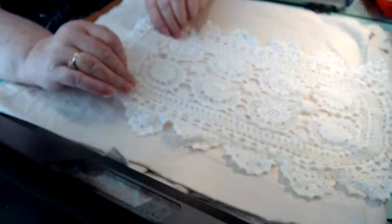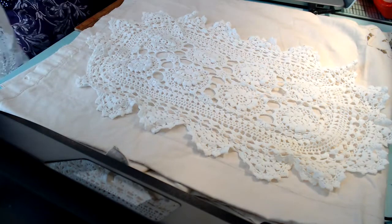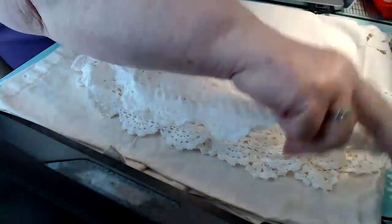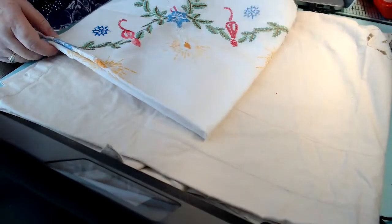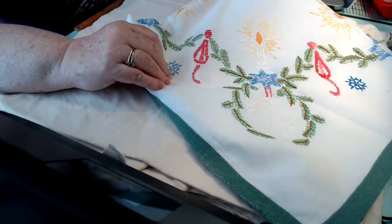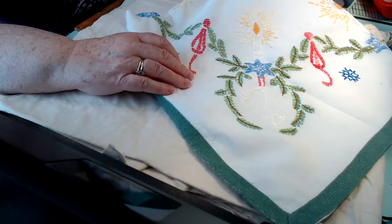Then I found one of these, and another one of those, and another one of those — so several of those. Then I found a Christmas runner, or little tablecloth — yeah, this is a tablecloth. But it's really cute, so I will put that away probably till next year. We'll see.